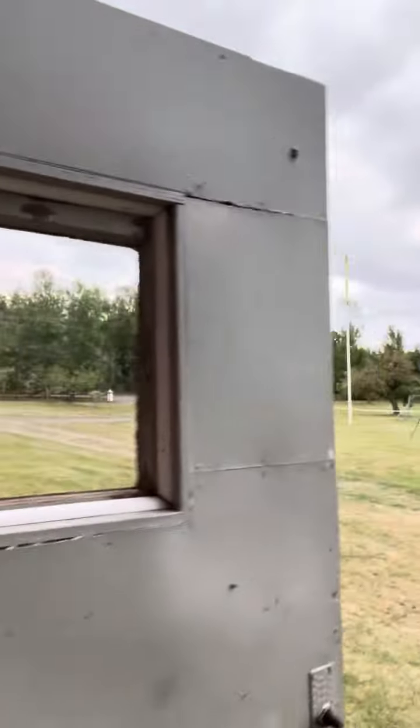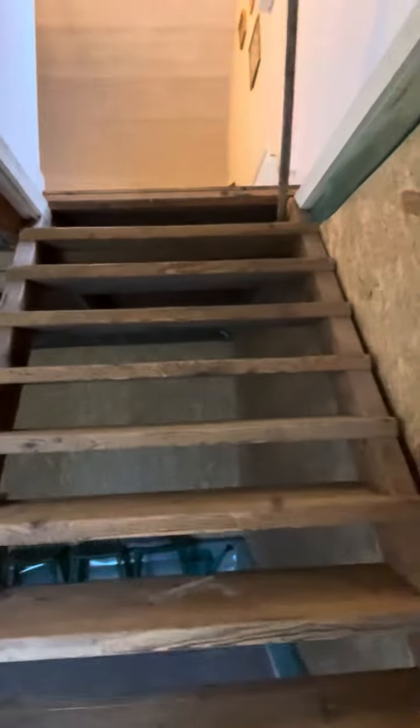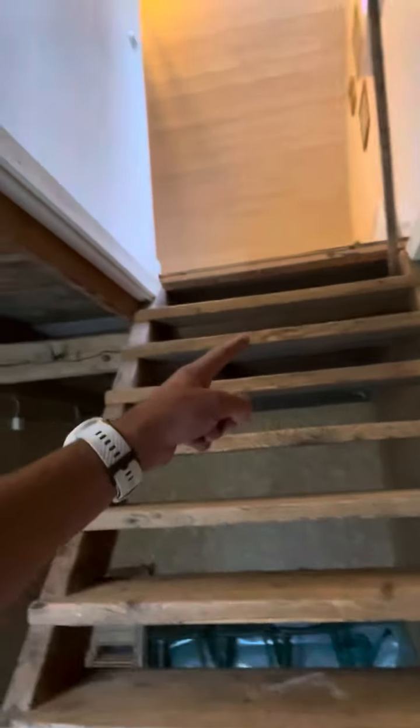If you go out and into the next door, there are the stairs where they actually used to store the grain. Please be aware of this staircase — it's very steep and a bit slippery.